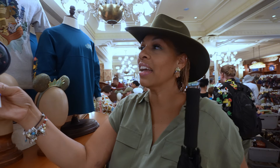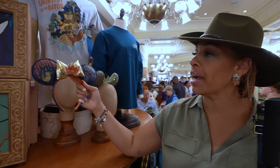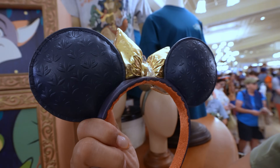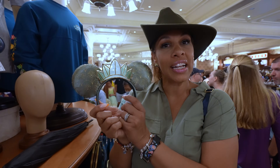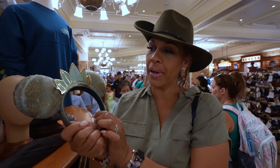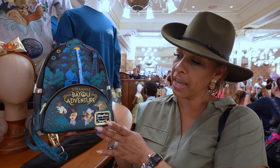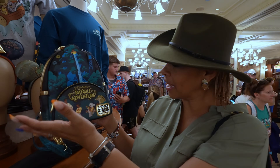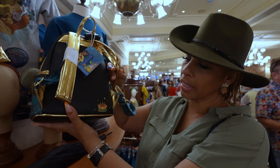They have these cute Tiana's Bayou Adventure ears that do light up. They have Louis on one side, it says Tiana's Bayou Adventure on the other, and on the back there are little lily pads. They are $39.99. There's also a lounge fly for $78.99 for Tiana's Bayou, which has a lot of the characters on it. It has some little fireworks on the side and a lily pad in the back.